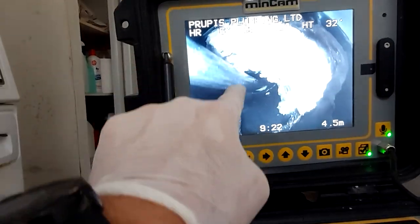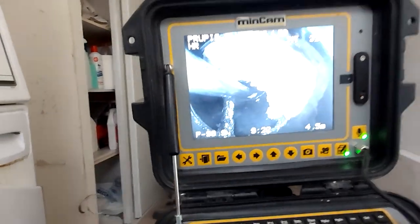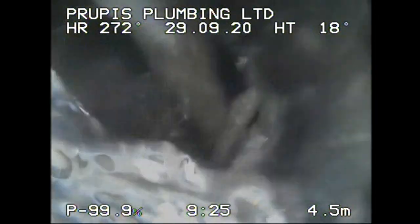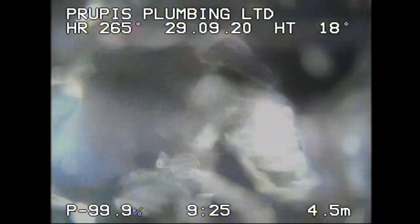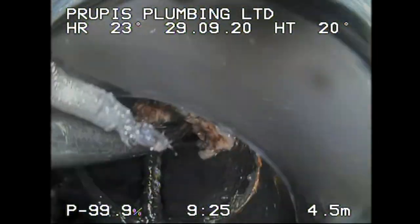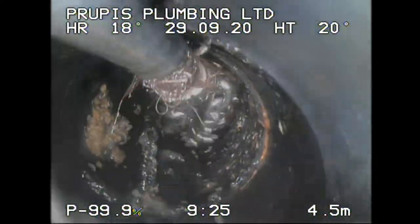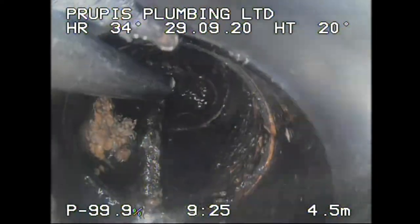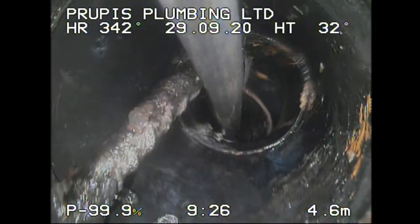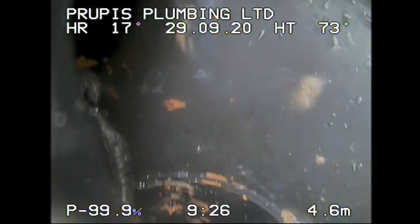Here's the rebar sticking out over there. I want to see exactly how it's positioned and if there's any more other than that piece right there. Alright, we've now flushed out some of this stuff. We've still got some stuff here - there we go, nice. Now I can flush the toilet and see what's going on. Beautiful. That's so beautiful.